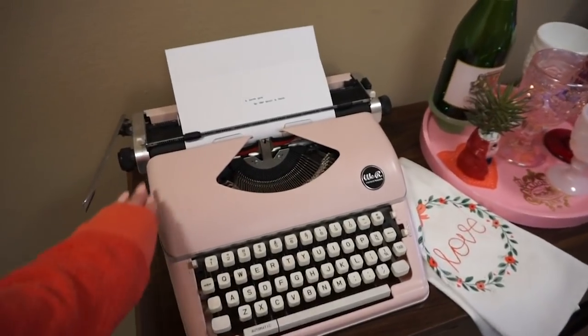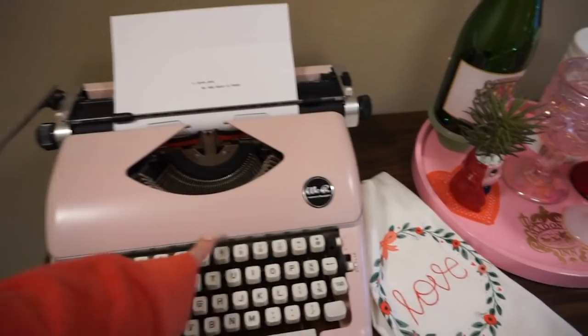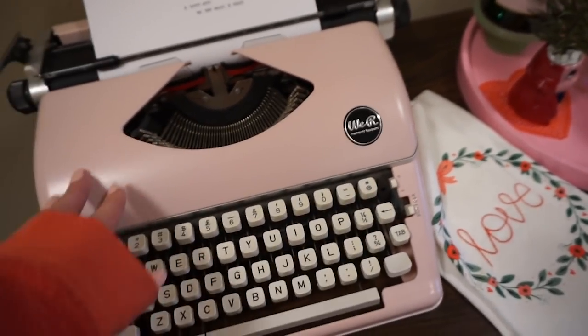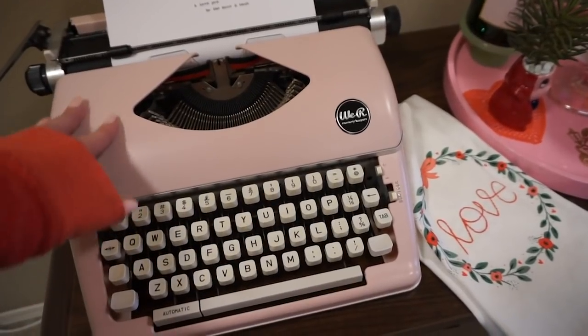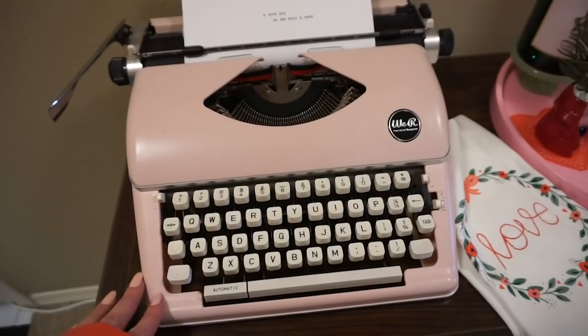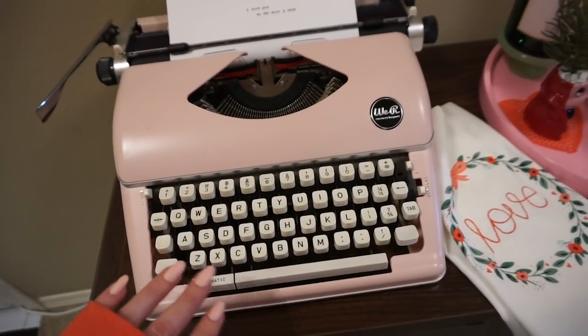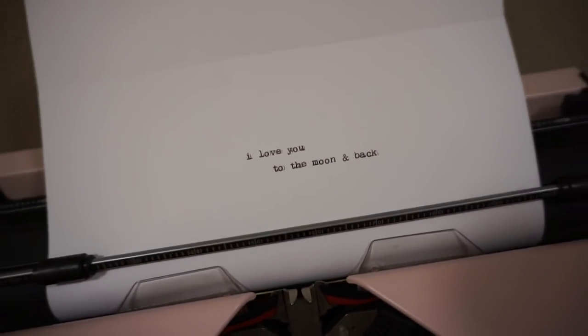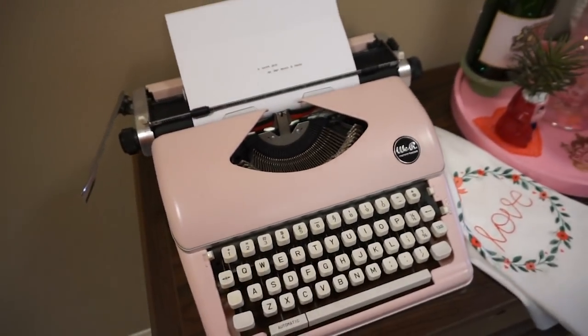This is something you guys ask all the time — it's from the Michaels store, actually. The brand is We Are Memory Keepers and it does work. It's a new typewriter so I can get replacement parts for it, which is really convenient, although I do love my vintage typewriters best of all. And I just typed a little corny love note on there just to keep it extra festive.